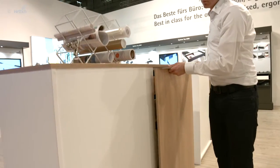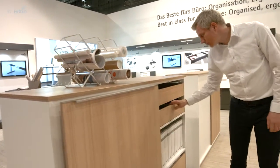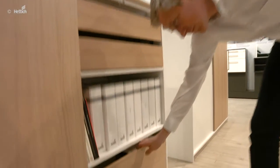Inline S even combines this advantage with a flush, high-quality design. Behind the sliding doors, the drawer systems can make the storage space even more functional, more ergonomic and beautiful.